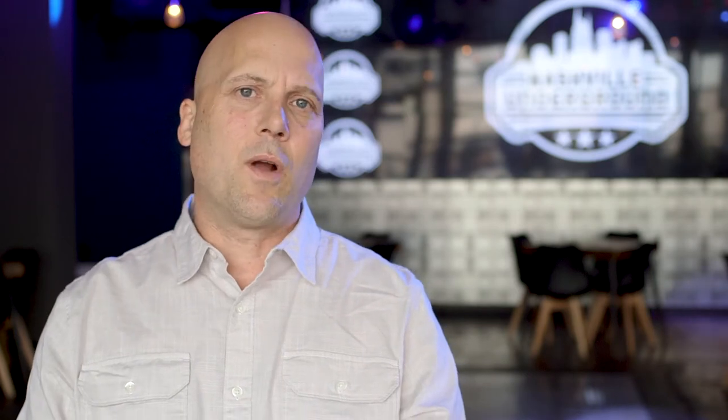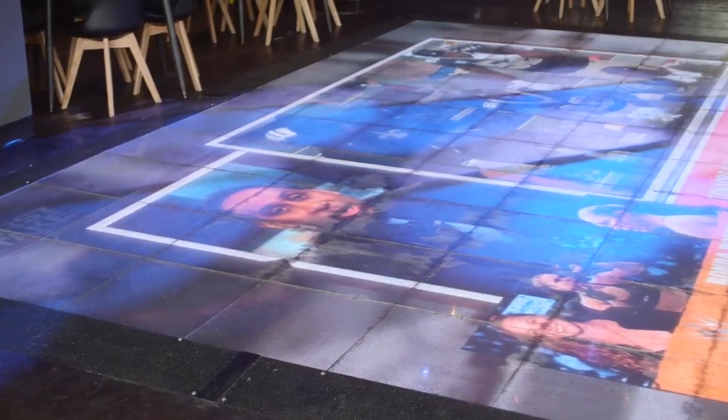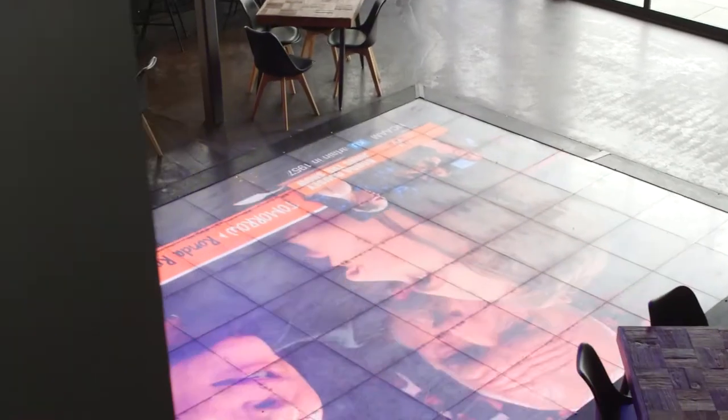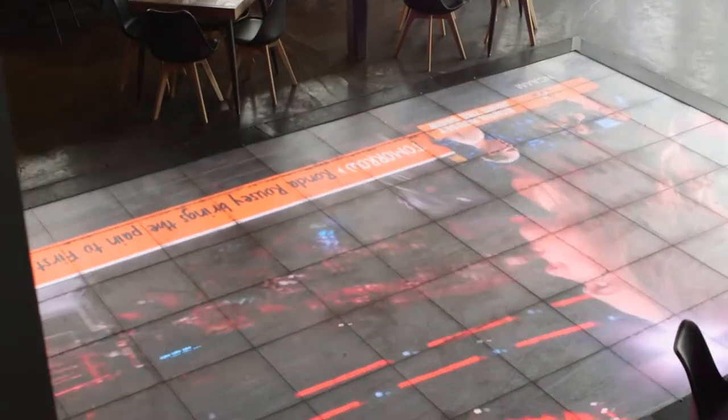My favorite thing about Nashville Underground is the LED video dance floor. It's the only one in the southeast region — really the centerpiece of the penthouse and the centerpiece of the AV. It drops a lot of people's mouths to the floor when they come up here and see it for the first time.